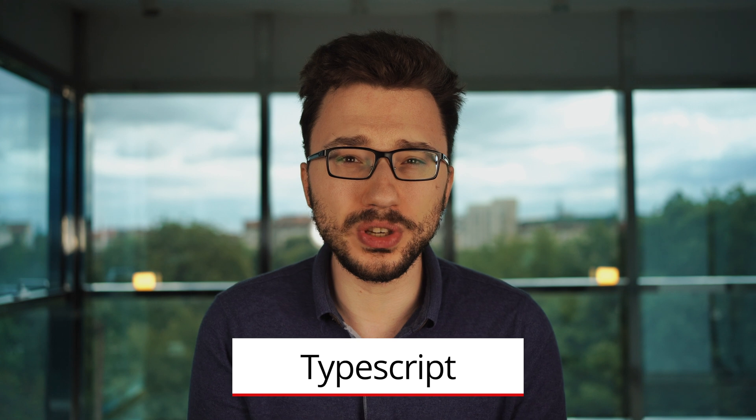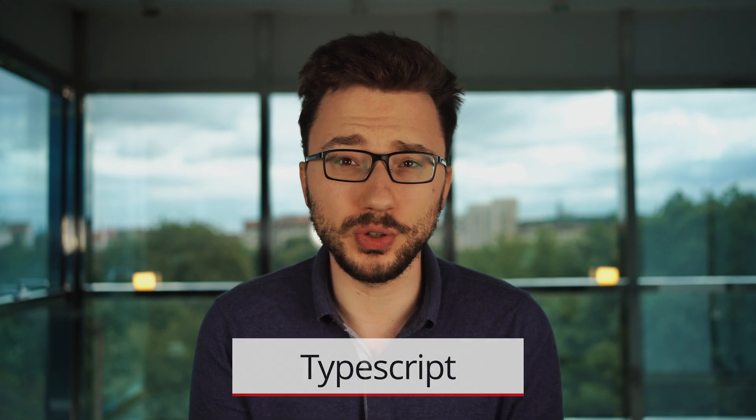TypeScript is an open source language which builds on JavaScript, one of the world's most used tools. By adding static type definitions, types provide a way to describe the shape of an object, providing better documentation and allowing TypeScript to validate that your code is working correctly.